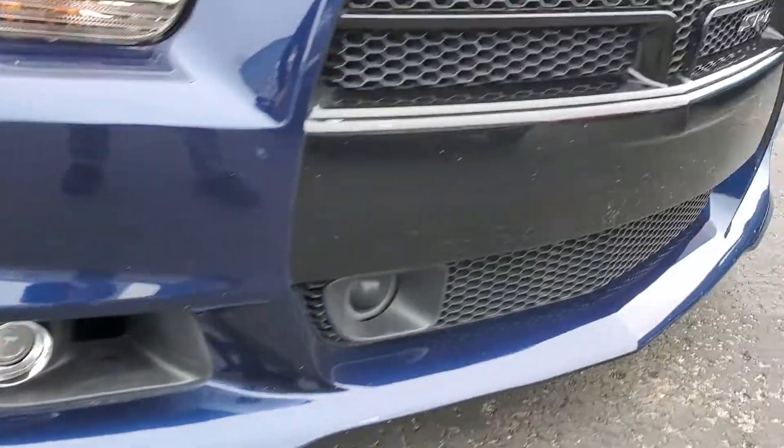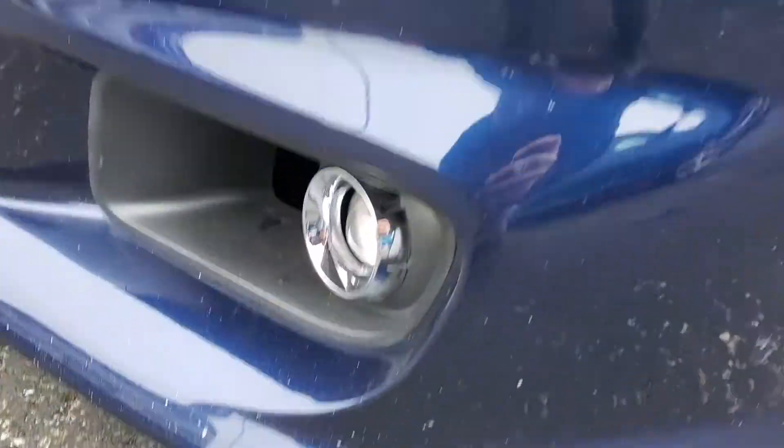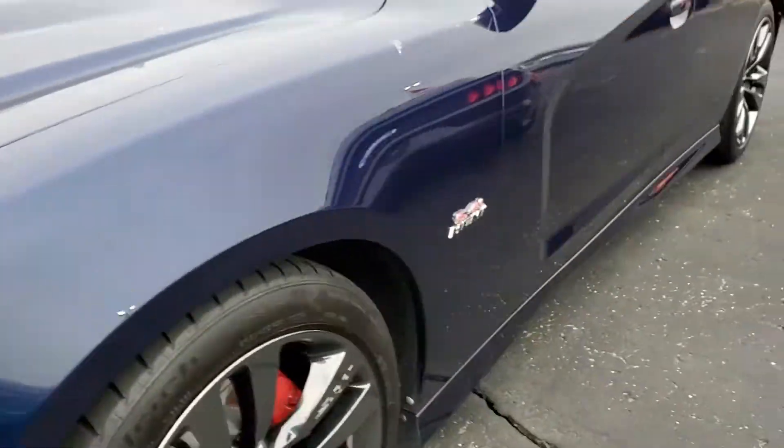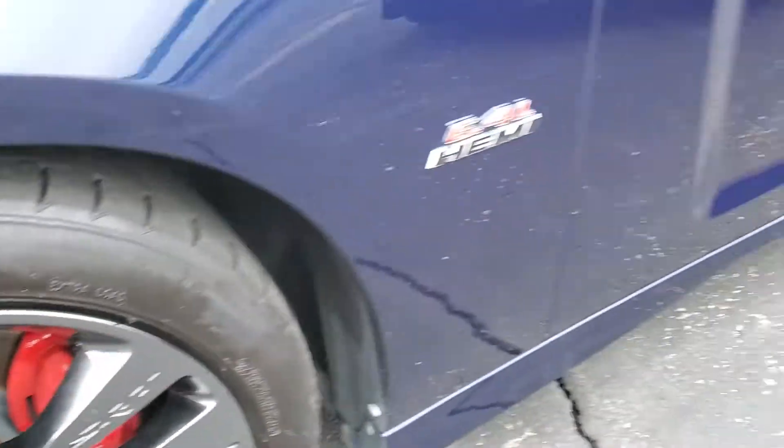You can see on the front, cosmetically it does look really nice. You do have a few paint chips on the front. Rims look great. Tires are really, really good.